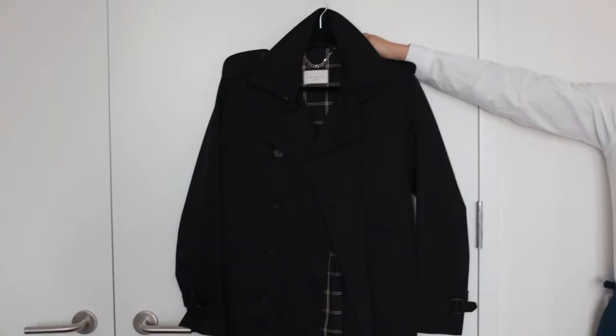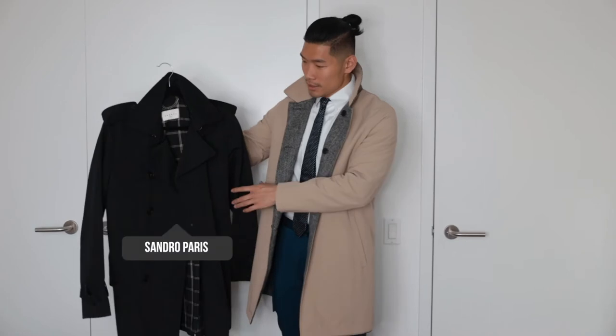I also have this double-breasted trench coat — it's really up to your preference what kind of style you like. Both do the job really well and look really sharp. This is a black trench coat from Samuel Parris.